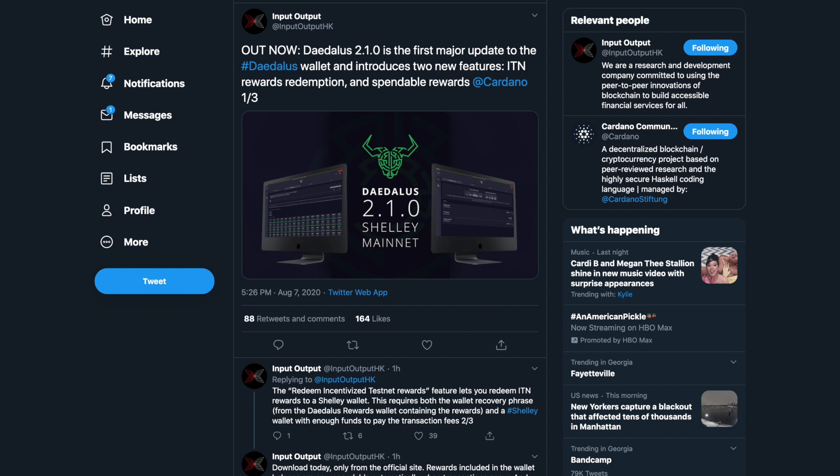The new Daedalus 2.1.0 is out now. This is the first major update to the Daedalus wallet and it introduces two new features: namely the Incentivized Testnet rewards redemption and spendable rewards. We're going to be taking a look at that here in this video — I'm going to walk you through the entire process of being able to claim your ITN rewards using this new version of Daedalus.